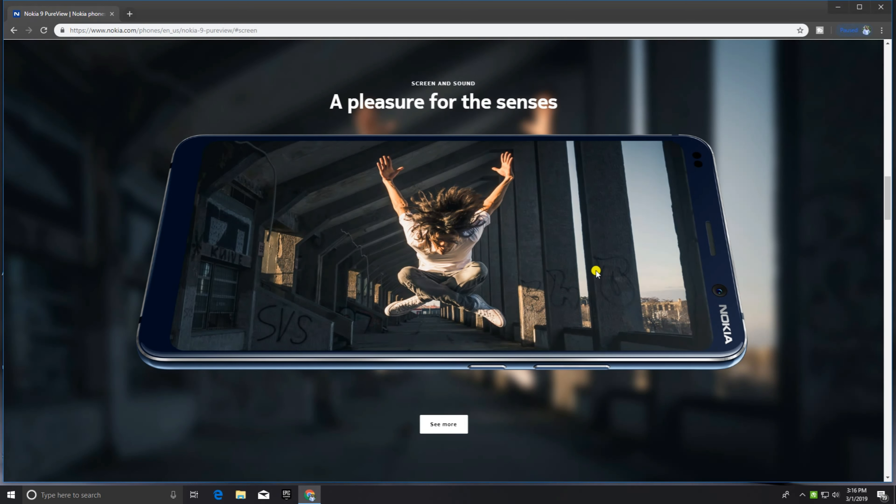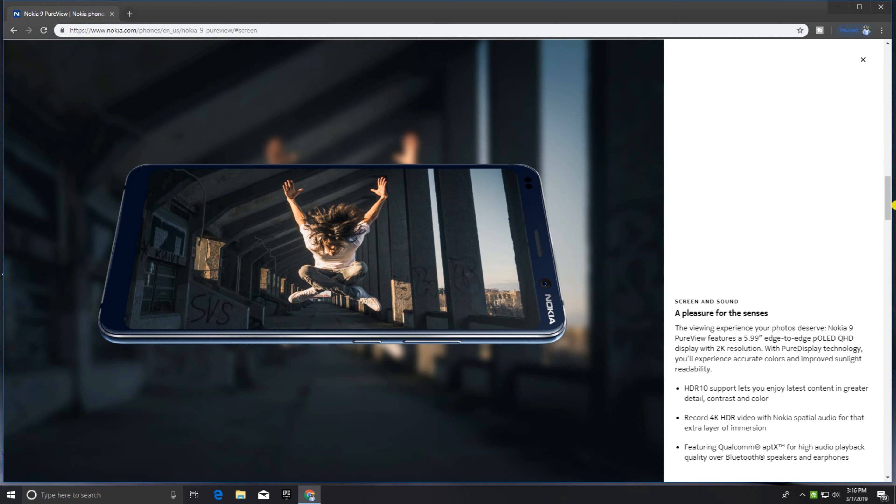For screen and sound — the screen and sound are a pleasure for the senses. HDR10 support lets you enjoy the latest content in greater detail, contrast, and color. You can record 4K HDR video with Nokia spatial audio for that extra layer of immersion.